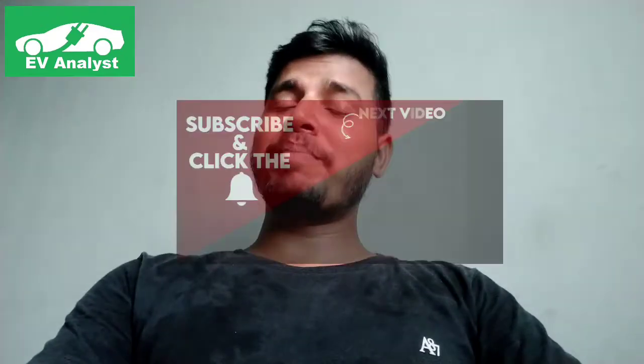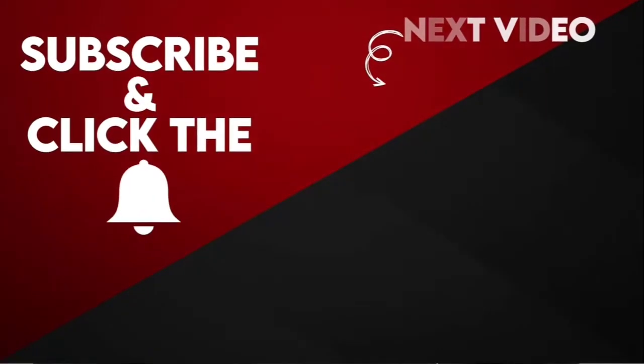Hi friends, this is Gopi. Welcome to my YouTube channel, EV Analyzed — Electric Vehicle Analyzed. In the channel, we will be posting the latest updates about Electric Vehicles. If you like the channel, please subscribe and click the bell icon to get continuous updates about Electric Vehicles.